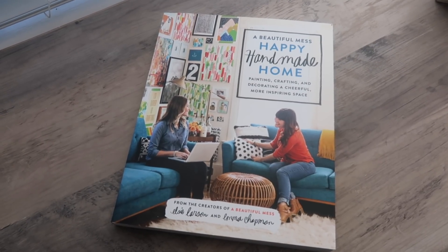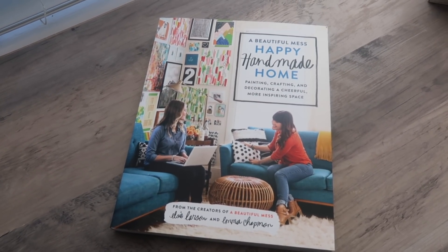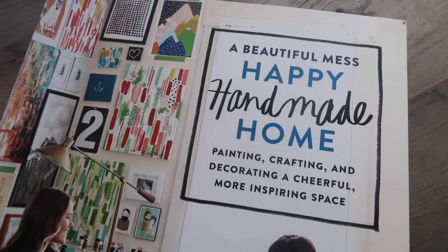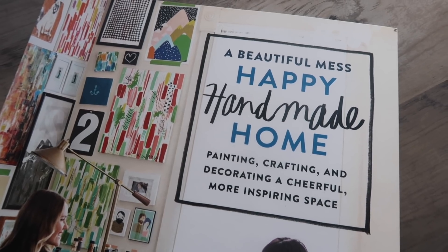I also saw this book in the book section. It looks really cute — it's called Happy Handmade Home. Sometimes it's nice to just sit on the couch with a book instead of constantly scrolling on your phone or Pinterest. It would also be great as a coffee table book or some office decor. It's by the bloggers of A Beautiful Mess, and it looks like there's some fun projects in there too, so there should be some great inspiration.